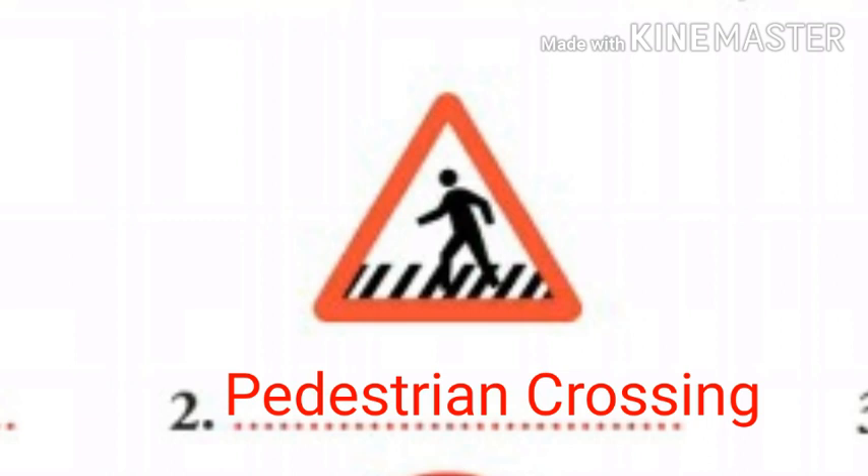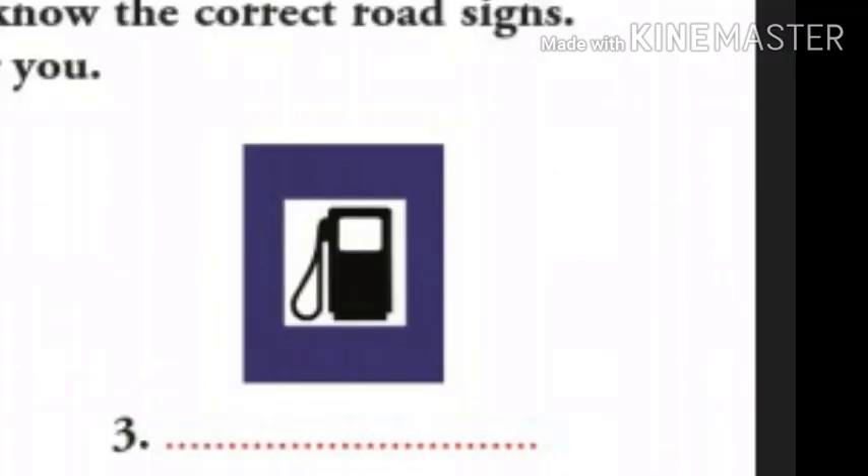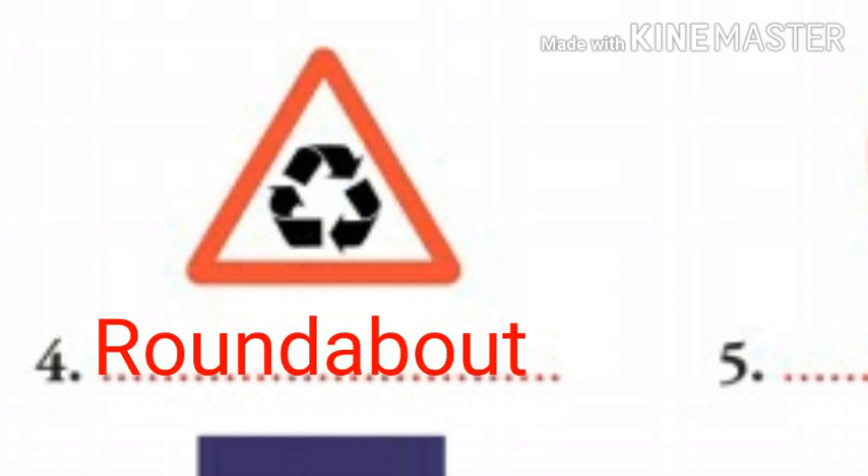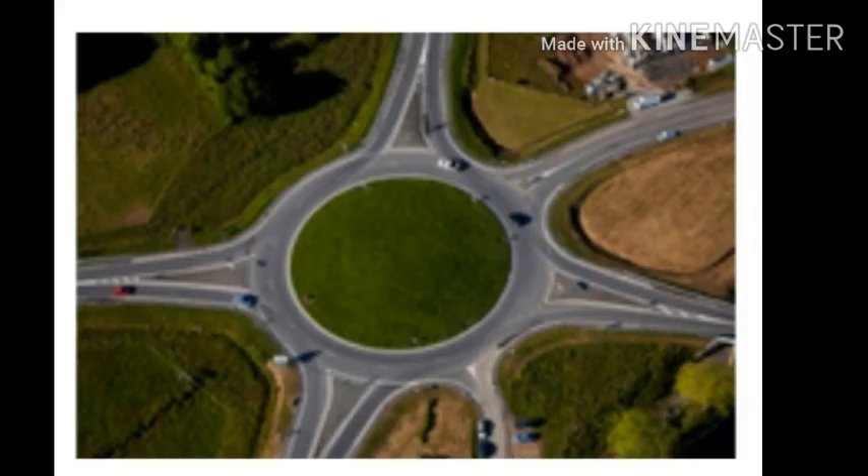Now the third number - petrol pump. Petrol pump sign indicates that there is a petrol pump ahead. Now the fourth one is roundabout. Roundabout sign indicates a place where three or more roads join and traffic must go round a circular area in the middle rather than straight across.